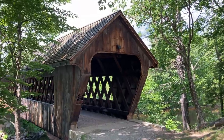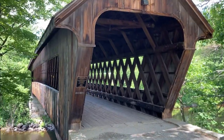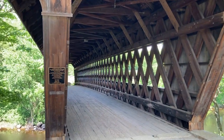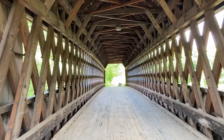We are still in New Hampshire and still on the search for the best covered bridges in New England. I have to say this particular covered bridge is one of the more awe-inspiring covered bridges we've seen.